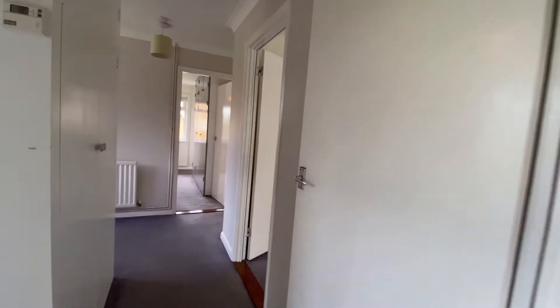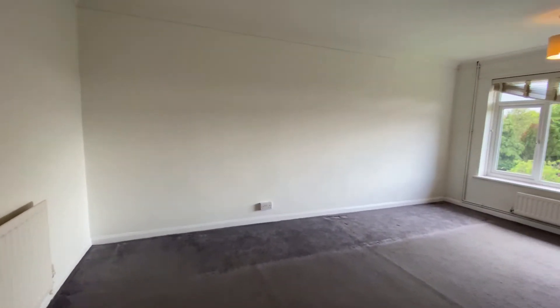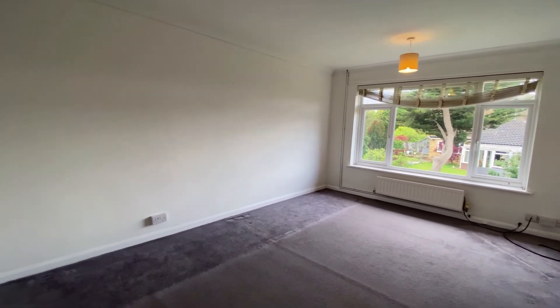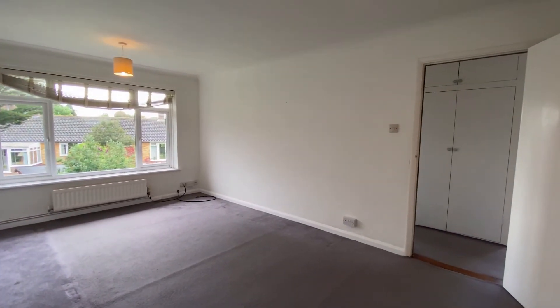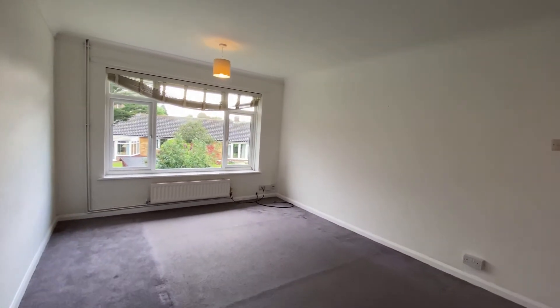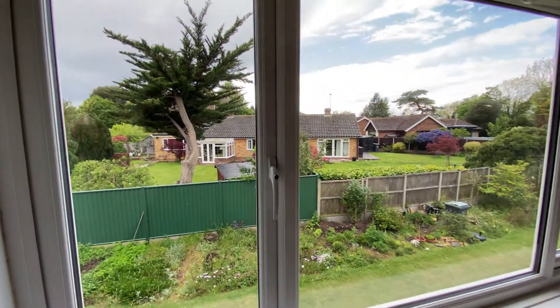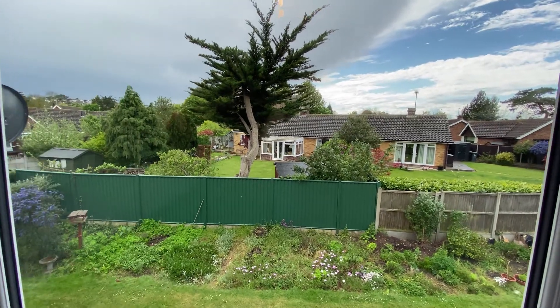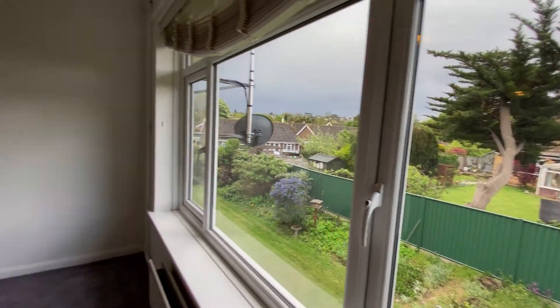We'll go through and take a look at the lounge space — you can already see it's a really great space. You've got that lovely big window at the end letting all of that natural light flood in. It's a really lovely space. For me, this property is a really good first-time buy or buy-to-let investment. It's offered end of chain, it's ready to go, and you can see the views the property has.